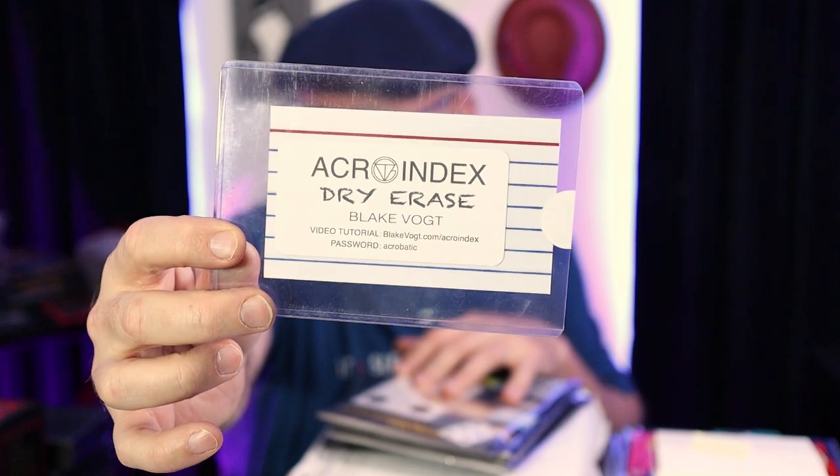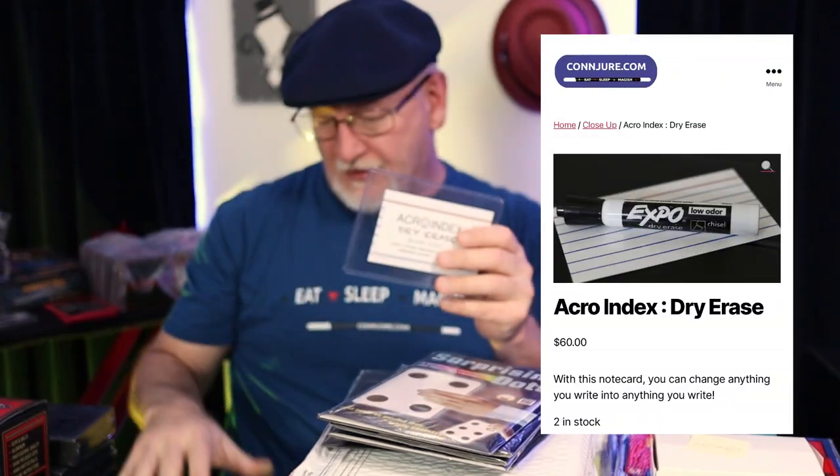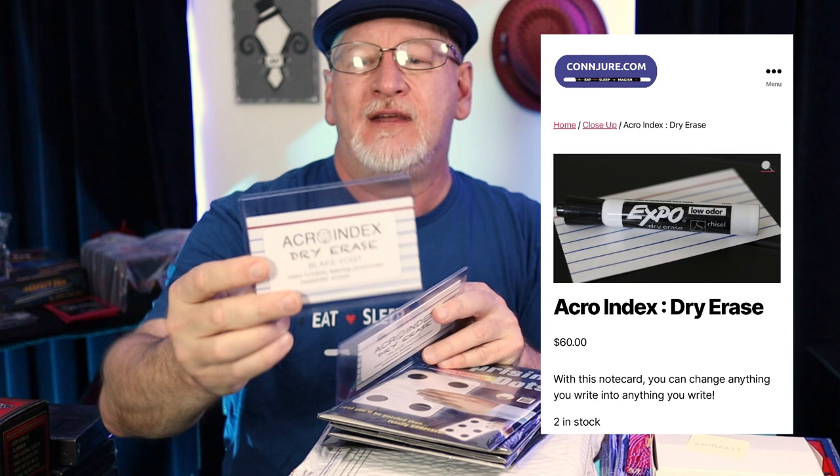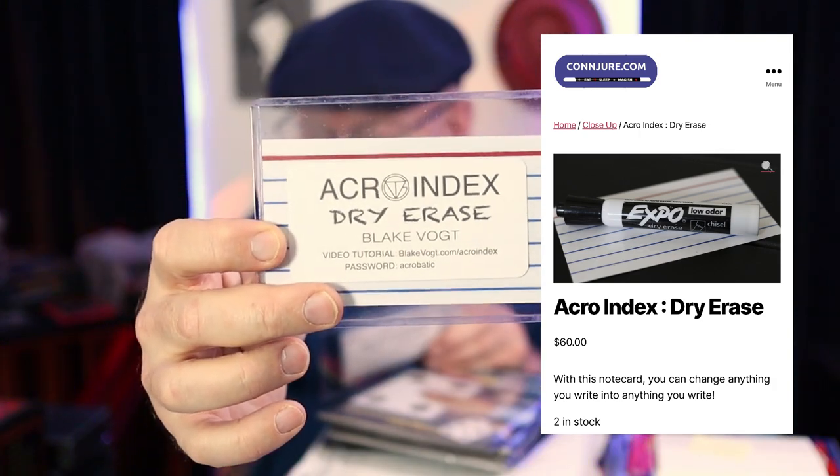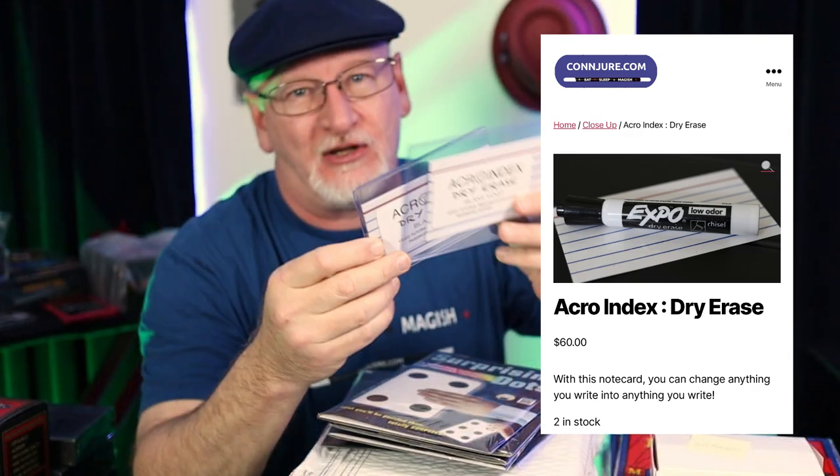Blake Voigt's Acro Index — the dry erase version. These are $60, handmade by Blake Voigt. So you get his DNA in addition to this fine prop, which I've used in a couple of short videos. And if any of this stuff doesn't sell, I just got backups. So I'm good either way.